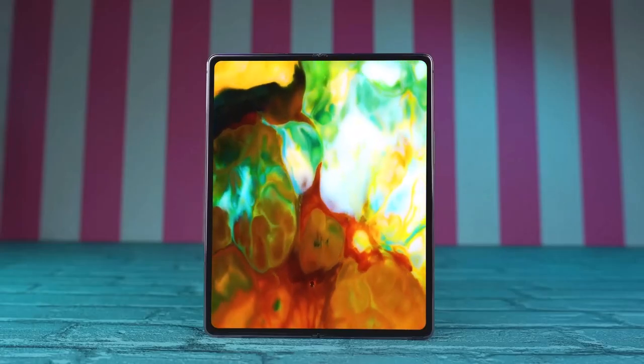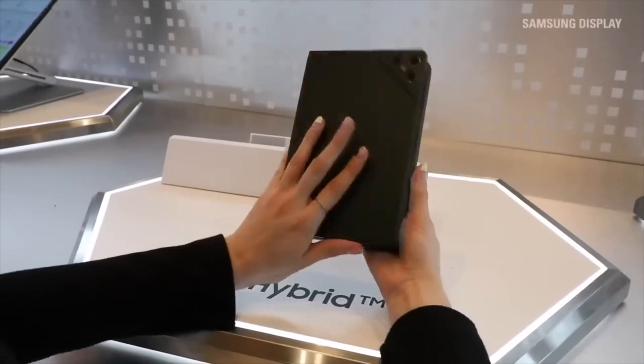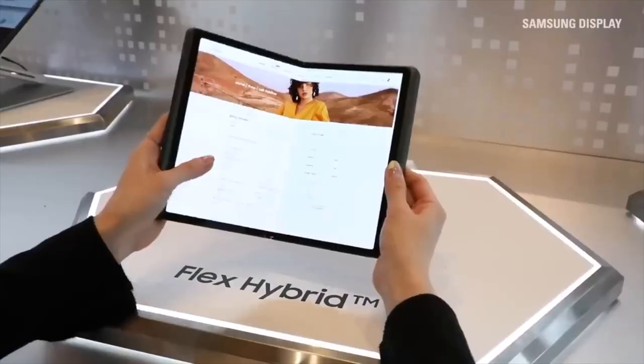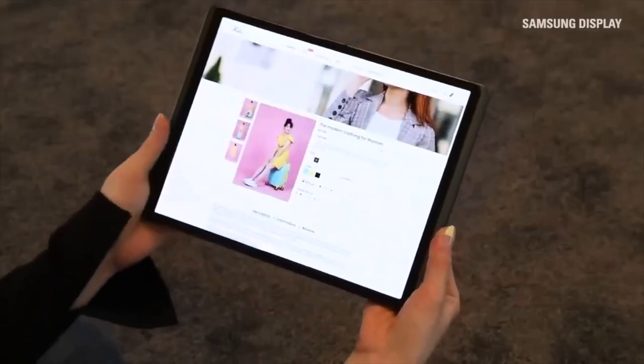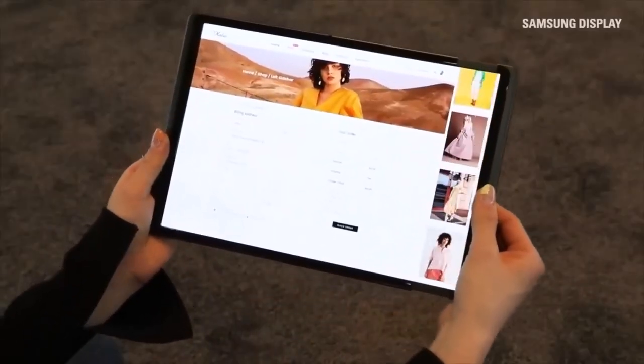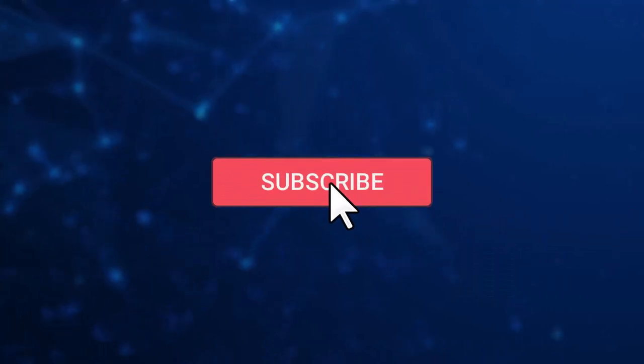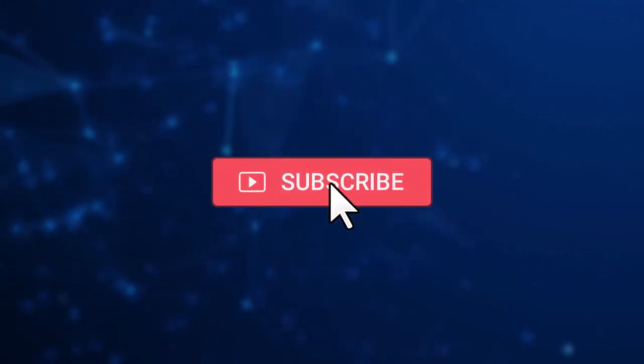In conclusion, the Samsung Galaxy Z Fold 5 is a highly innovative smartphone that offers a unique and versatile experience. With its foldable design, powerful specs and versatile display, the Z Fold 5 is a great choice for anyone looking for a device that can handle demanding tasks with ease. Whether you're a power user, a multi-tasker or just someone looking for a device that offers a unique and portable form factor, the Z Fold 5 is definitely worth considering.